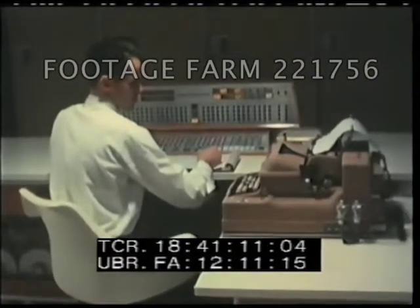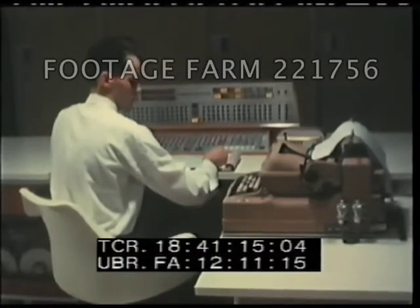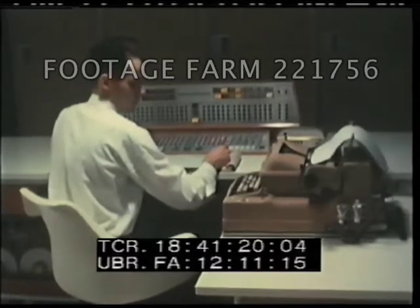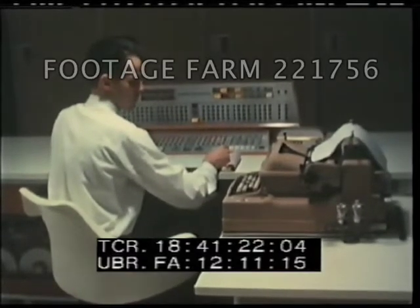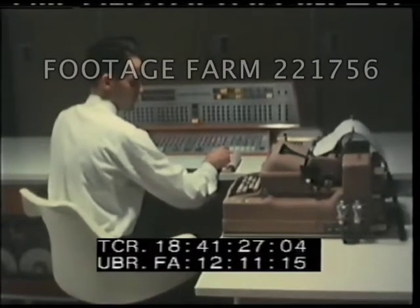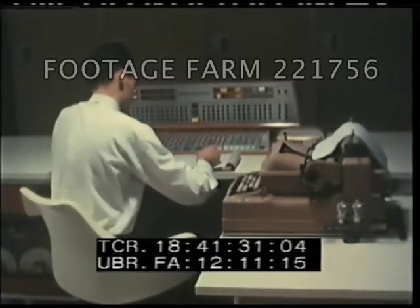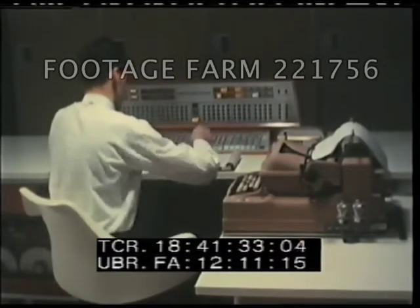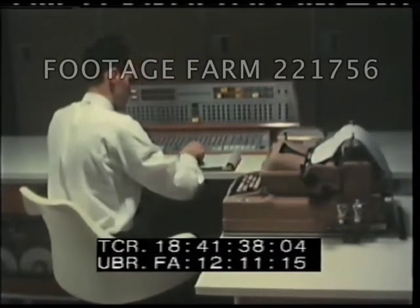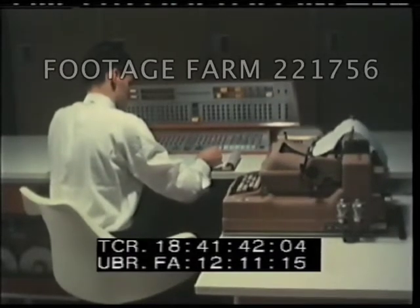Looking over the console operator's shoulder, we see the central processor — the unit that performs all of the additions, multiplications, and other arithmetic necessary in deposit accounting. The operator's console itself is the nerve center of the whole system. Here are scores of flashing lights, buttons, controls, switches, and an automatic typewriter. The operator uses the button controls and switches to tell the computer what to do, and learns from the lights and automatic typewriter what the computer is doing.